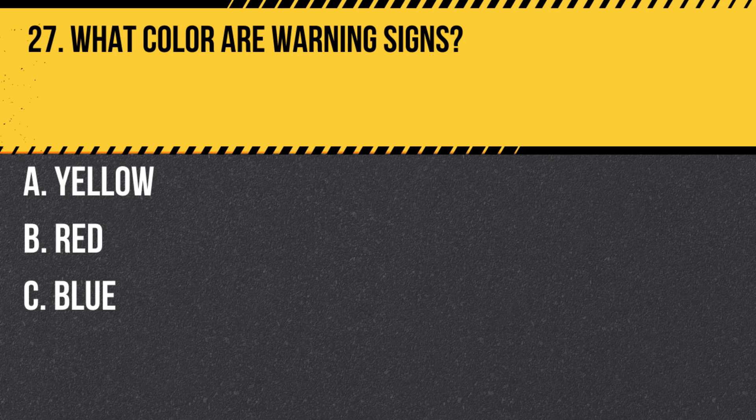Question 27. What color are warning signs? A. Yellow. B. Red. C. Blue. Answer A. Yellow. Warning signs are generally yellow with black symbols or text.